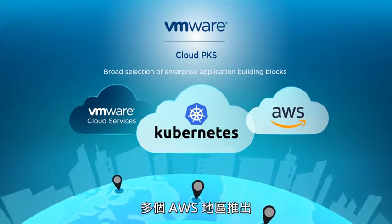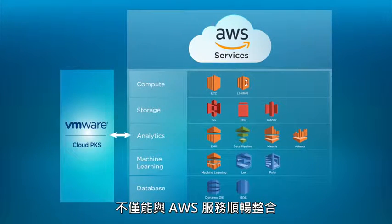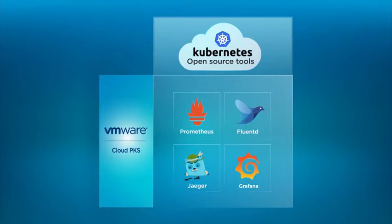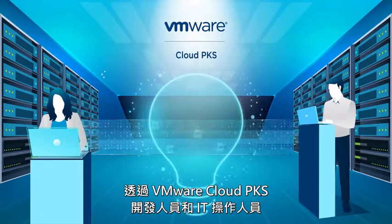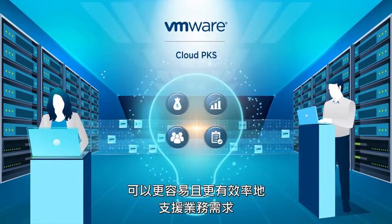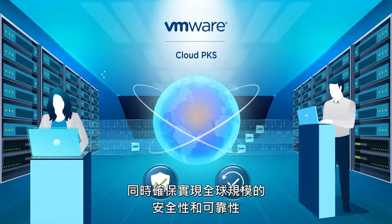VMware Cloud PKS is globally available across multiple AWS regions. It provides seamless integration with AWS services and simple compatibility with Kubernetes open source tools and other VMware cloud services. With VMware Cloud PKS, both developers and IT operators can support business needs more easily and efficiently while ensuring security and reliability at a global scale.